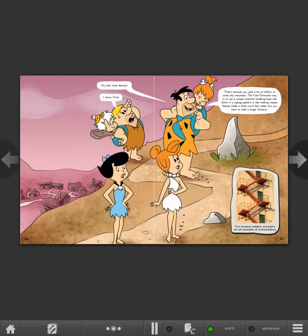You look tired, Barney. That's because you used a lot of effort to climb this mountain. The Fred Flintstone way is to use a simple machine. Walking back and forth in a zigzag pattern is like making ramps. Ramps make a climb much less steep, but you have to walk a longer distance. Fire escapes, ladders, and stairs are all examples of inclined planes.